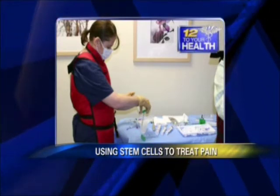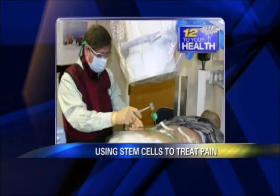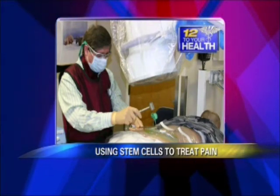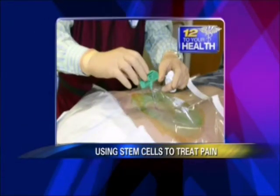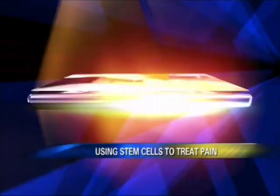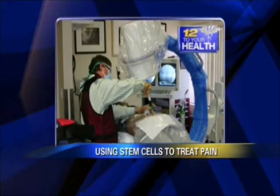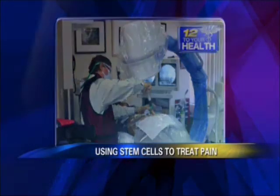Here's my staff member heparinizing the syringes so that the blood doesn't clot. Right now I'm taking a trocar — a hollow needle — and placing it into the iliac crest, the hip bone. It's a painless procedure because I anesthetize it very well. A person is awake and talking during the whole thing. We remove the stylet so now we have a hollow needle inside the hip bone. With a syringe on the end, we're aspirating — sucking out the bone marrow out of the bone. It's a very painless procedure.